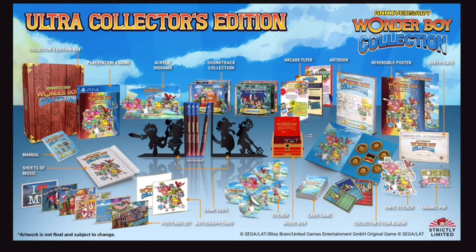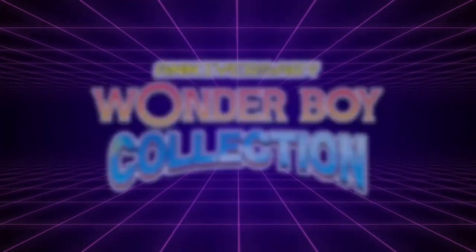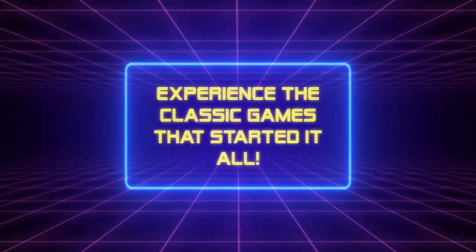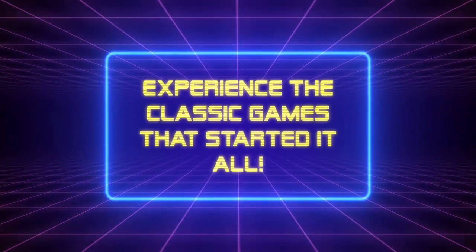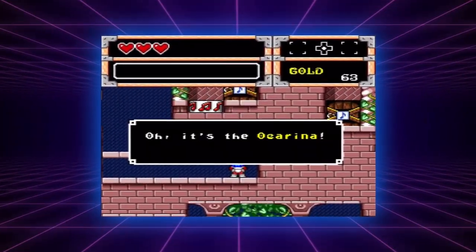Hi, welcome to Ken's Games Collection. I want to talk about something that Strictly Limited has got up on their website at the moment. It's the Wonder Boy Anniversary Collector Ultra Collector's Edition on the PlayStation 4 and also the Nintendo Switch. There's never been a Wonder Boy Collection quite like this — it's featuring 21 versions of 6 of the most iconic Wonder Boy games. This is really incredible when you think about it.